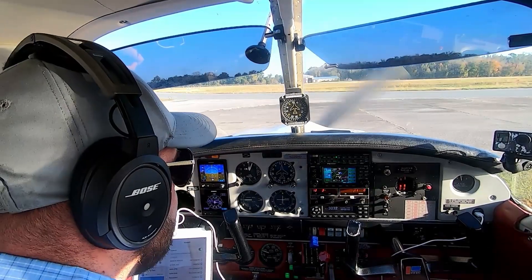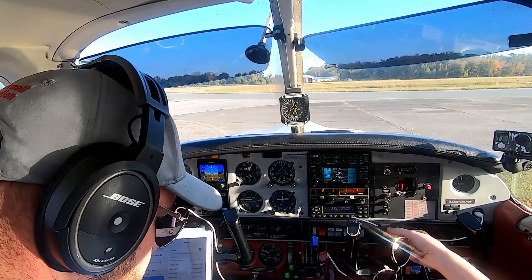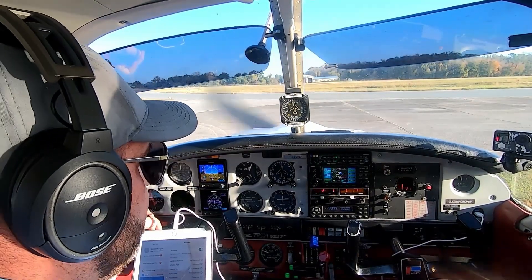November 32047. Correction — accept that squawk is 3032. Correction, yep, 3032. Sorry about that. 32047.